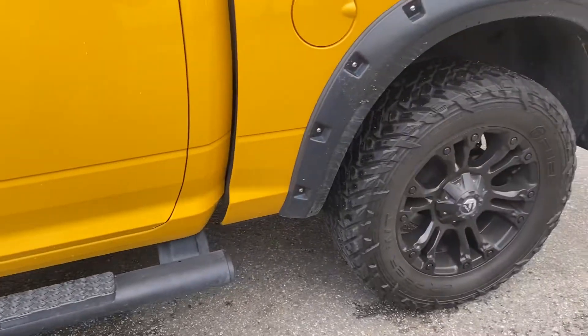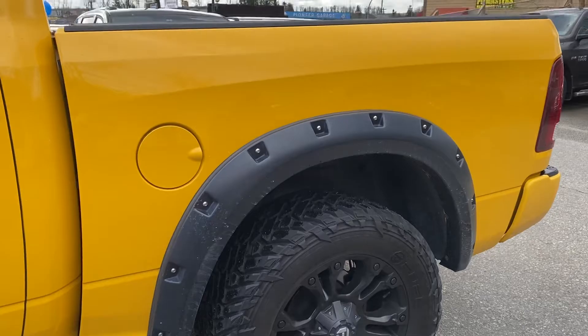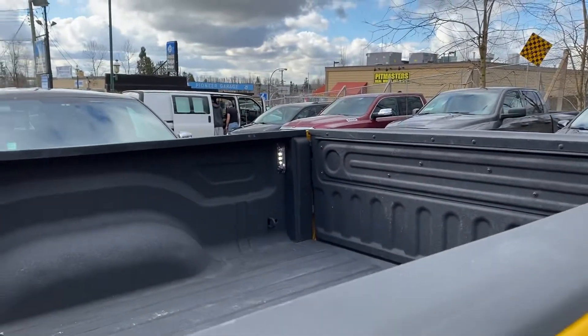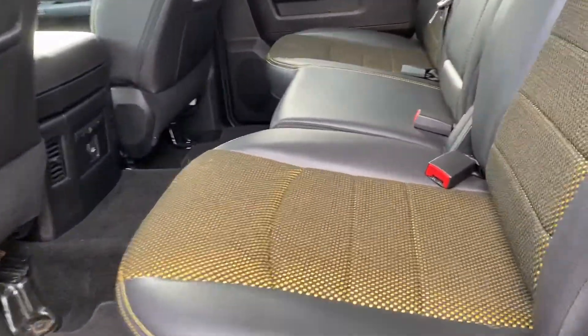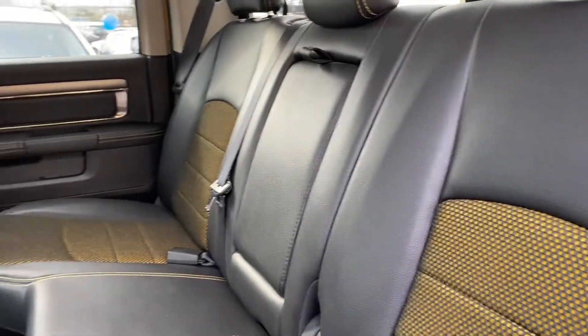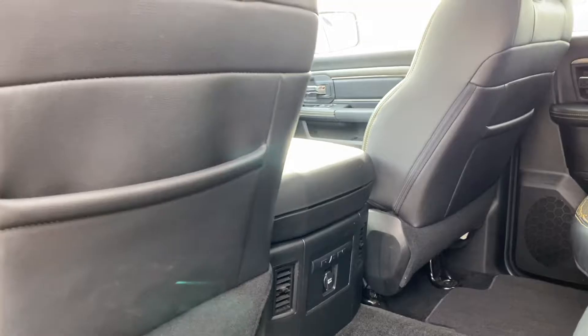It's got auto start as well as side steps. She did put some larger aftermarket wheels on it and Mopar fender skirts which can be taken off easily. Spray-in bed liner with a lit box. The back's barely been sat in. As you can see it's in immaculate condition. There's no scuff marks on the rear seats at all.